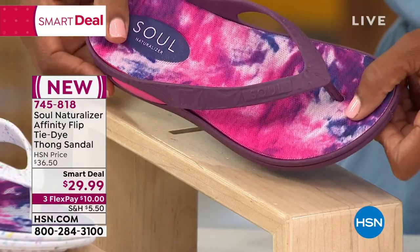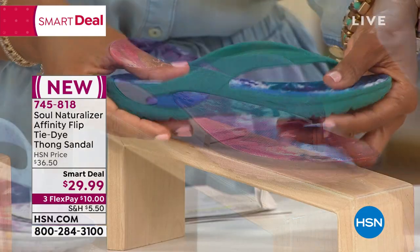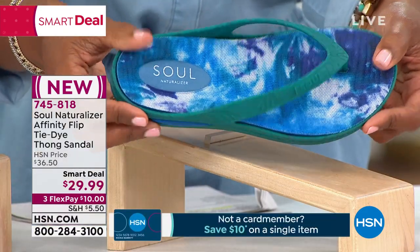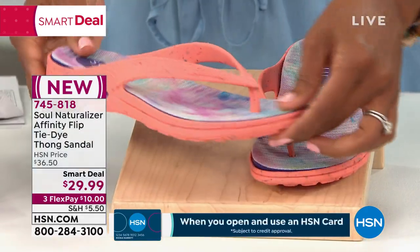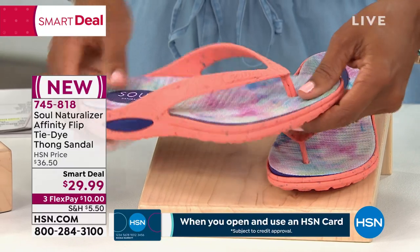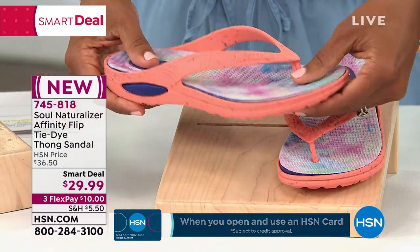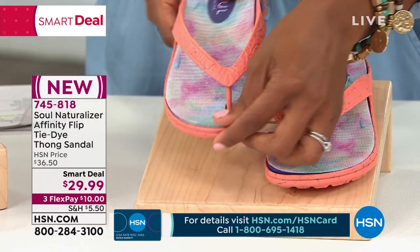This one is called berry — nice and bright. This one is called teal — it just screams take me to the beach, the pool, the pier. This one is coral — how fun is that? You don't typically see coral in a shoe like this, but I love that we've got it. In whole sizes only, sizes 6 to 12.